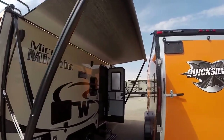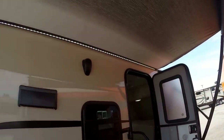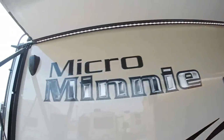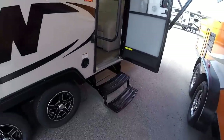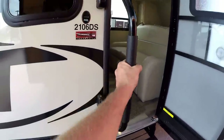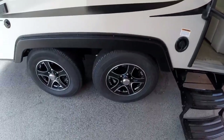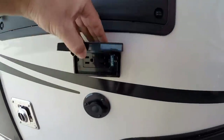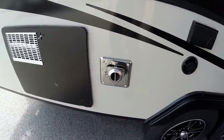Nice big power awning with LED lights underneath to light up your whole campsite. Also got outside speakers right here and over there. Nice easy steps to get up and in, the grab handle. Again, this is the model 2106. Got the aluminum rims. Got your hookups for TV out here if you want to put the TV outside. Your furnace is right there.